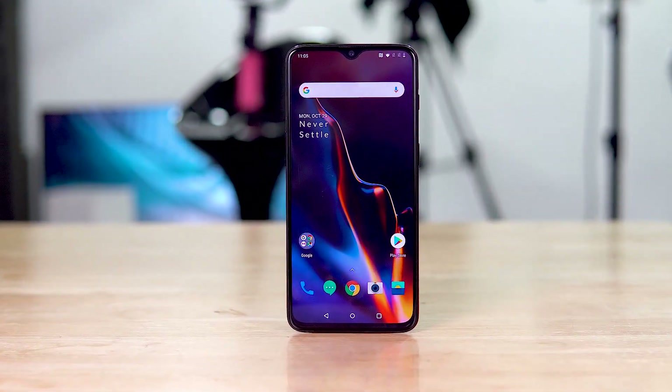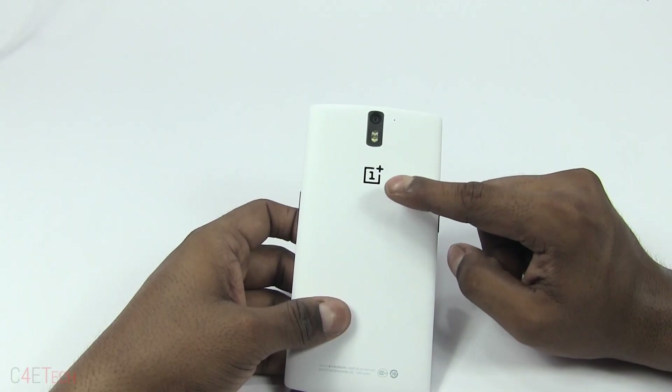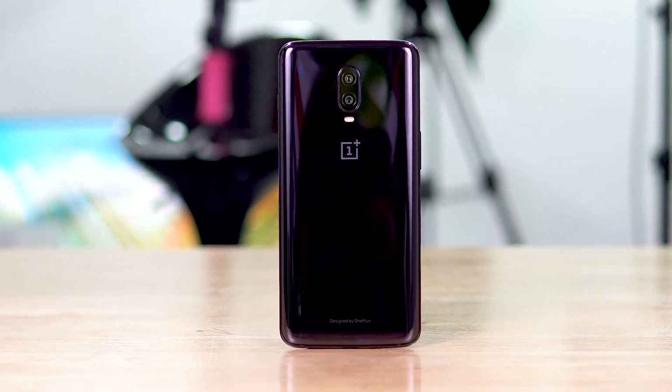The OnePlus 6T has just been launched and the reactions have been a little mixed. While some people love the minor changes the 6T brings, some aren't happy with the pricing. It feels like the brand that started off as a flagship killer is now closer to being the flagship it wanted to kill.